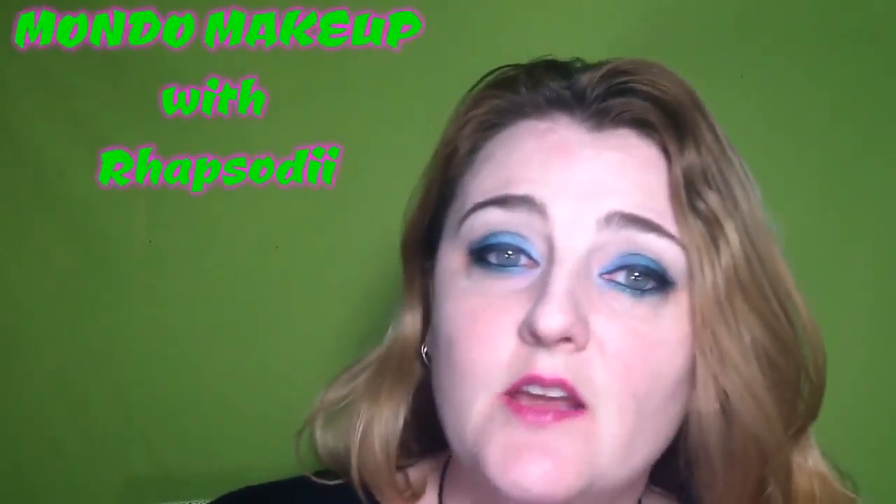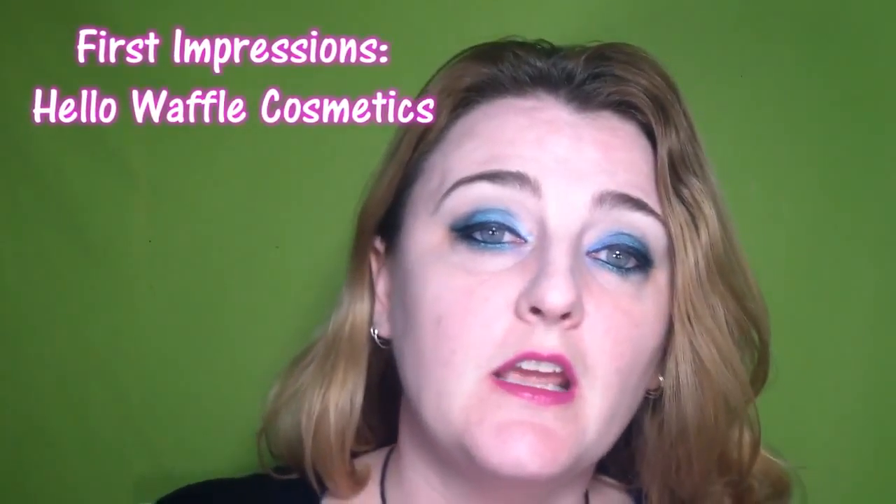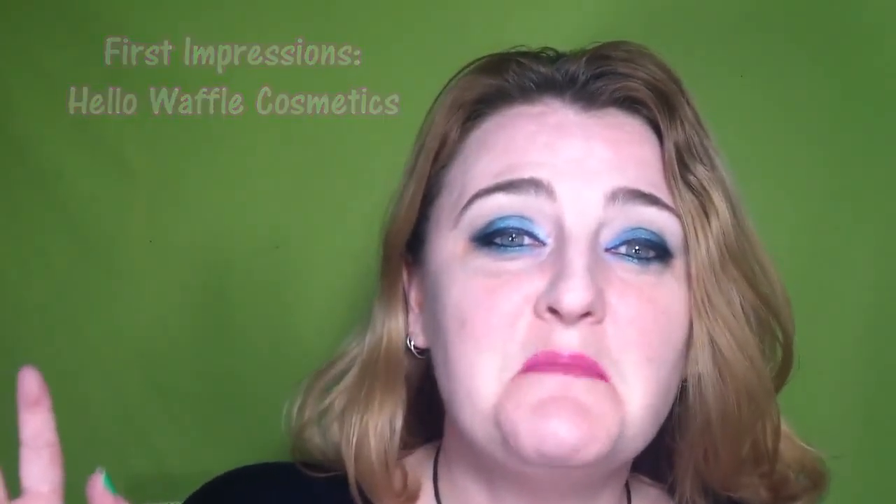Hello, I'm Alicia, aka Rhapsody, and welcome to my channel. Today I'm doing a first impressions video of another indie makeup brand. If you just got here, I'm a fan of indie makeup, and I'm excited to tell you about Hello Waffle Cosmetics. Hello Waffle is a brand that is well-loved in the indie makeup community, and I think you'll see why as we go.